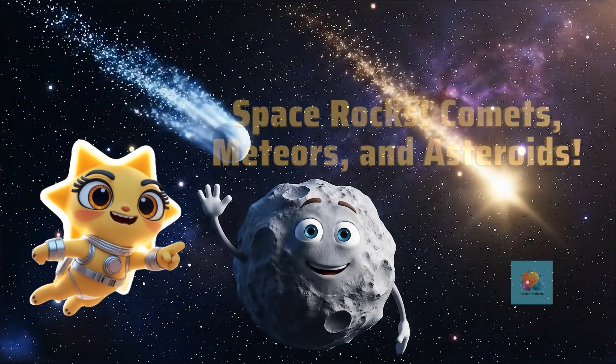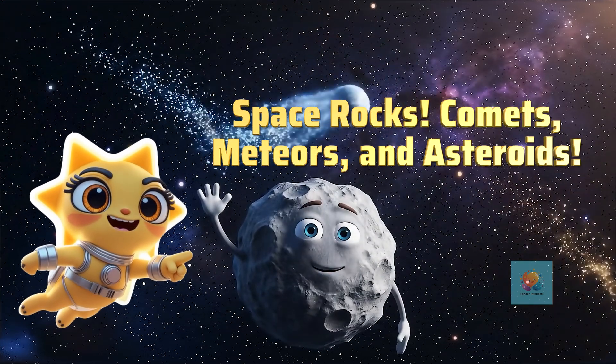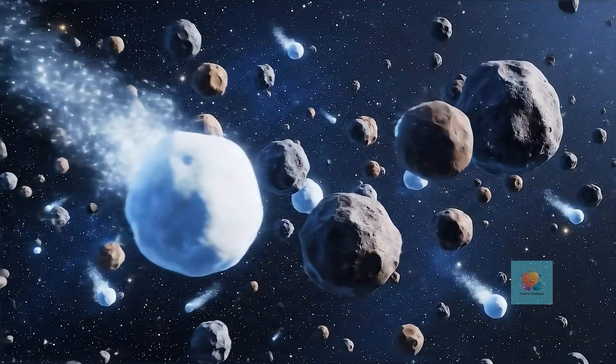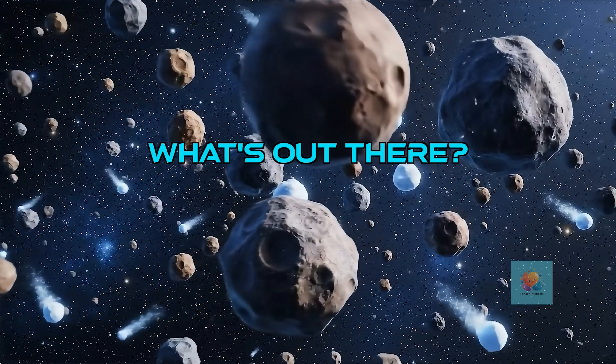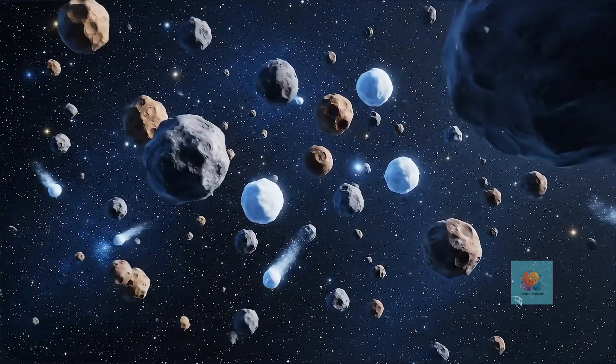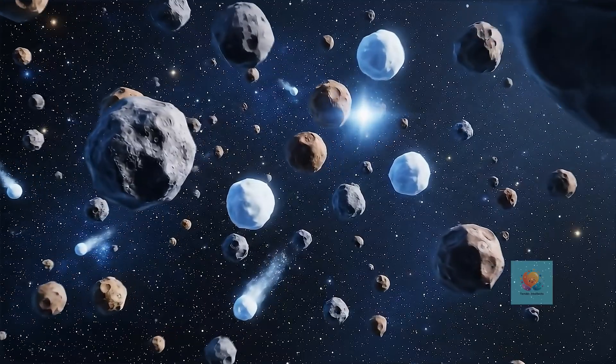Look up at the stars. Sometimes you can see other amazing things zooming by in space. Let's learn about space rocks. Space isn't just stars and planets — it's also full of rocks, ice and dust, all floating and zooming around in the darkness.